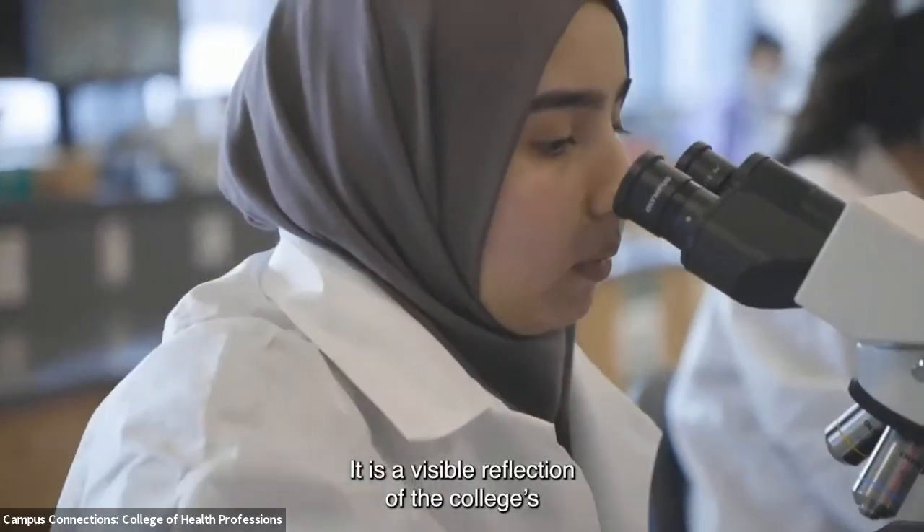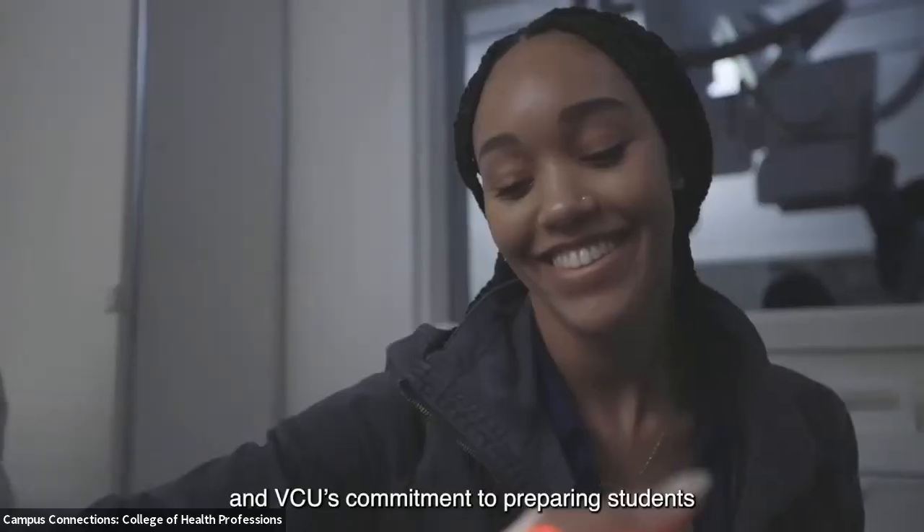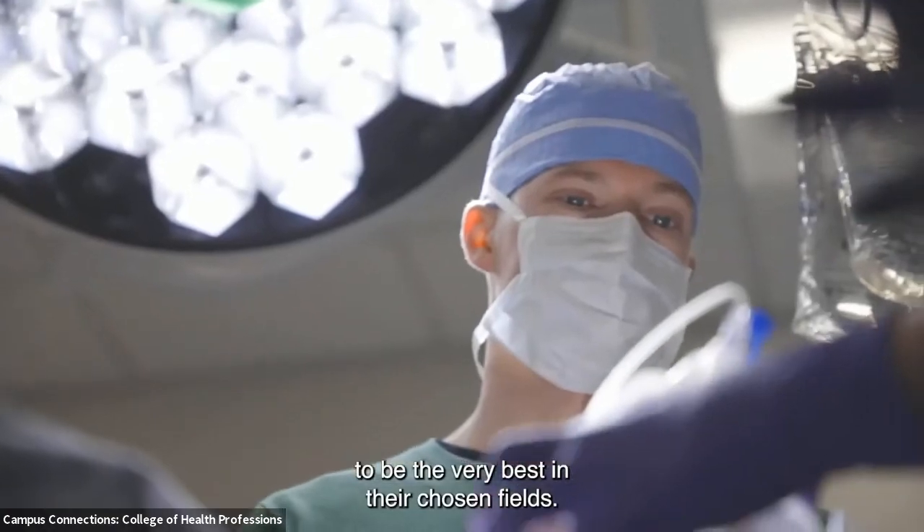The building matches the outstanding caliber of our nationally acclaimed academic programs. It is a visible reflection of the college's and VCU's commitment to preparing students to be the very best in their chosen fields.